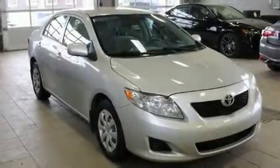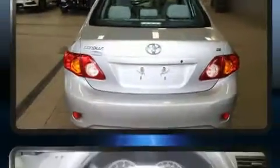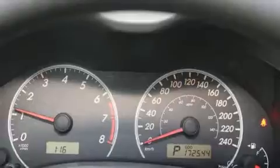Climb inside the 2009 Toyota Corolla. This four-door, five-passenger sedan provides exceptional value. Smooth gear shifts are achieved thanks to the 1.8-liter four-cylinder engine, providing a spirited yet composed ride and drive.